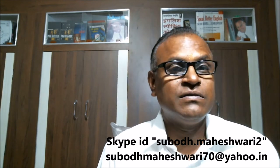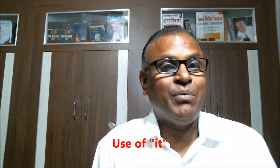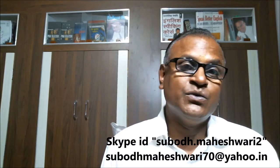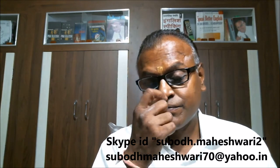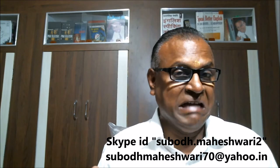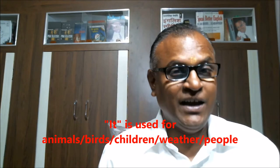As you know, 'it' is a pronoun. Pronouns are words which we use in place of a noun. 'It' is used for animals, for birds, even for people, and for the weather.